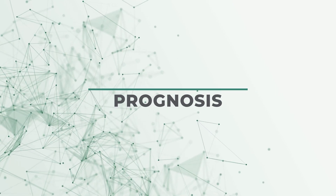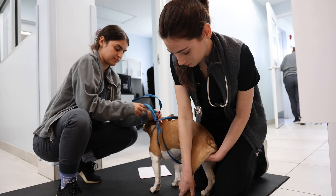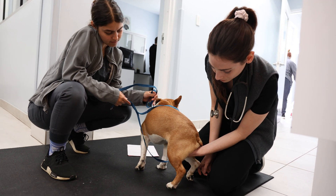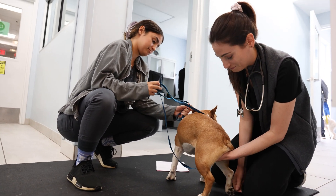Prognosis with spinal fractures is purely dependent on how the patient presents initially in their neurologic status. As long as the patient has sensation in their limbs, their prognosis is good for a recovery with the treatment path chosen. Unfortunately, for patients that have lost the ability to feel their legs due to a spinal fracture, this indicates that the spinal cord itself has actually been severed as a result of the injury, and the patient will not walk again regardless of which treatment course we choose.